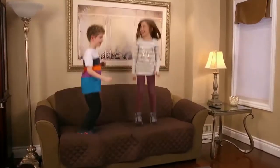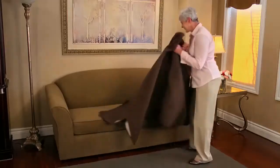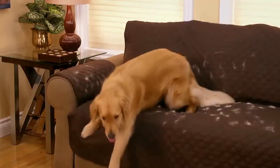My grandkids destroy everything, but with Couch Coat, my couch is always protected, looking as good as it did the day I bought it. With Couch Coat, I never have to worry about the dog ruining the couch with his dirty paws or his hair shedding.